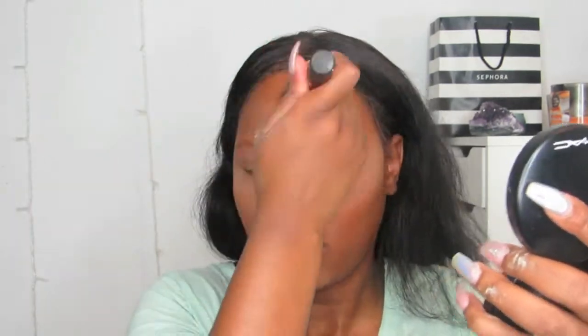Now I'm going in to set the rest of my face with my L'Oreal Paris True Match Powder in shade N8. This powder is comparable to the MAC Mineralized Skin Finish Powder — it just gives such a flawless finish and I love these powders so much.